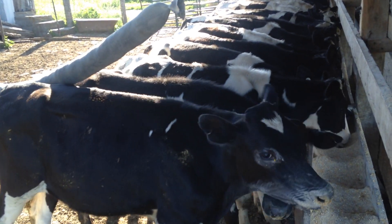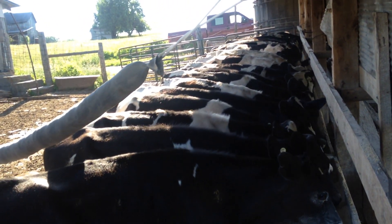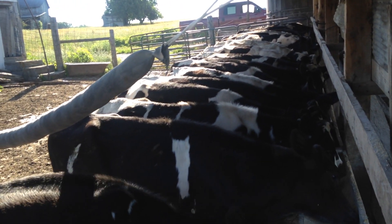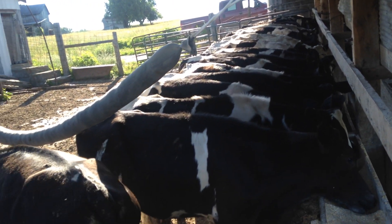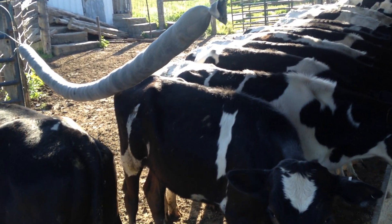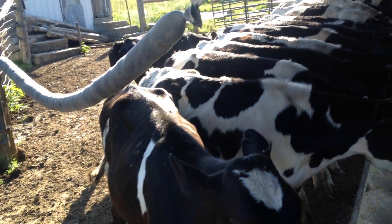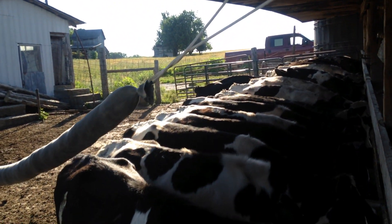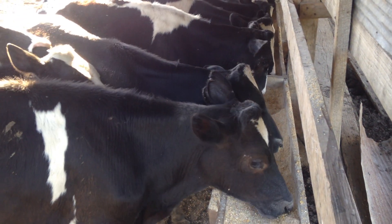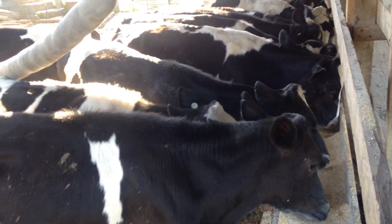I usually like to get them to 750 to 800 pounds, but I might be getting rid of these a little early — I just don't have the room. If this deal works out, I can get another group of calves at a particular price, so I'll let these go, bring the other ones over here, and get them started on grain.